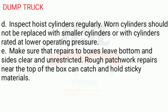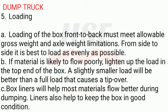E. Make sure that repairs to boxes leave bottom and sides clear and unrestricted. Rough patchwork repairs near the top of the box can catch and hold sticky materials. 5. Loading: A. Loading of the box front to back must meet allowable gross weight and axle weight limitations. From side to side, it is best to load as evenly as possible. B. If material is likely to flow poorly, lighten up the load in the top end of the box. A slightly smaller load will be better than a full load that causes a tip-over. C. Box liners will help most materials flow better during dumping. Liners also help to keep the box in good condition.